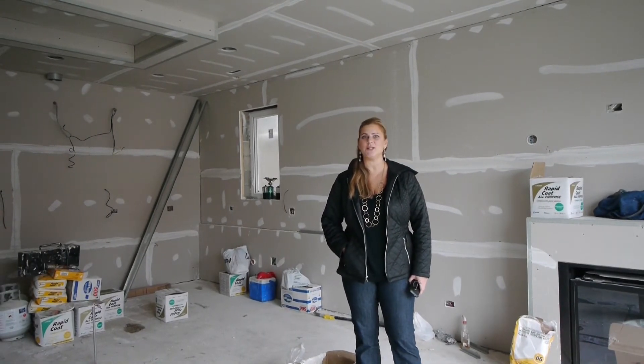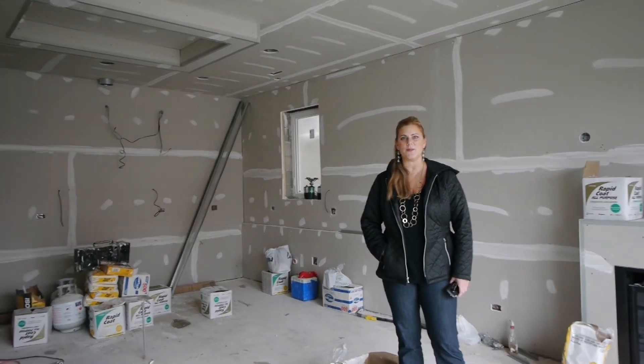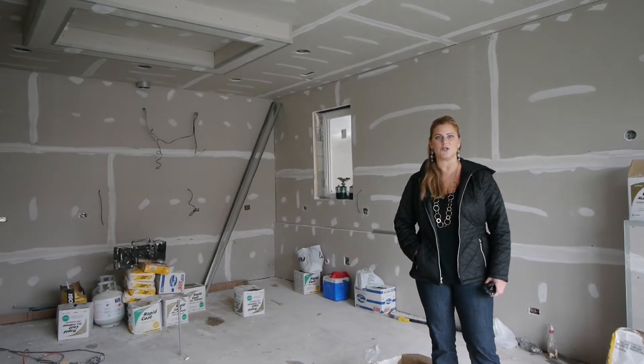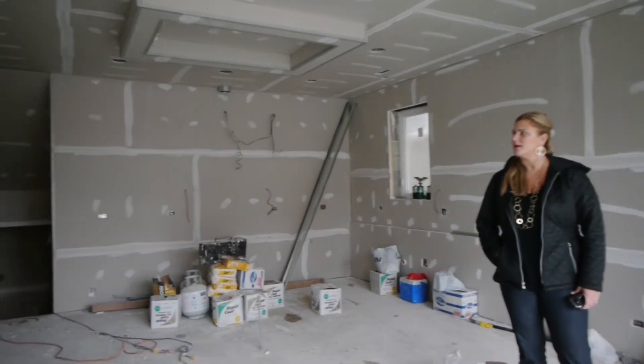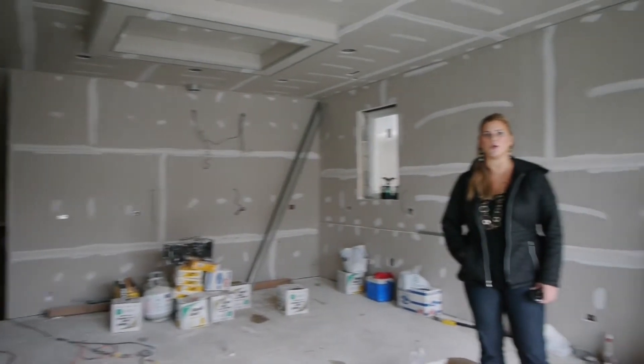We've got 15 units here. The duplex down units are three-bedroom, two-and-a-half bath. And the simplex units are two-bedroom, two-bath. 15 units total, and I have four units remaining.